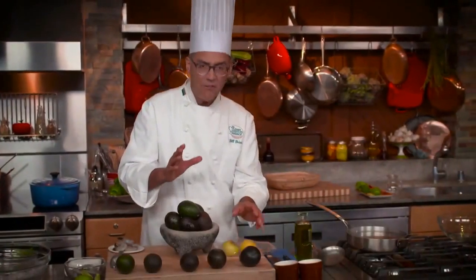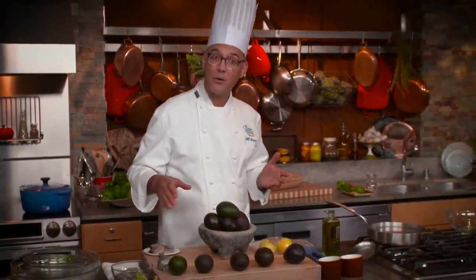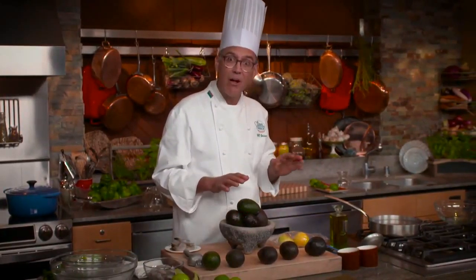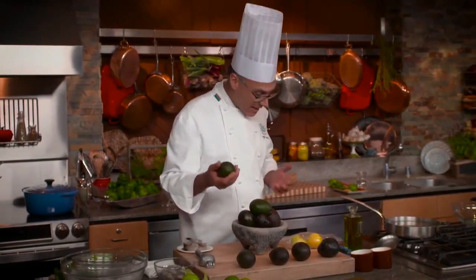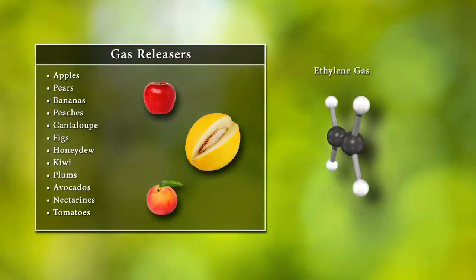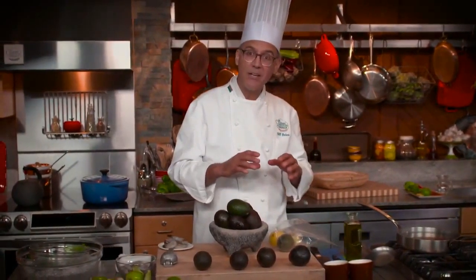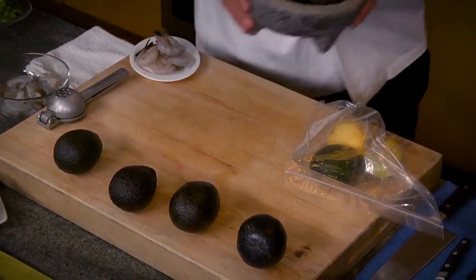Say you have a party on Saturday and today is Wednesday. You go to the store to buy avocados for guacamole. If they're already ripe, buy them, take them home, and put them in the refrigerator — that slows down the ripening process. If all they have is green avocados, buy them and at home put them into a bag along with another fruit creating ethylene gas. Apples and bananas are both heavy breathers. Keep it at warm room temperature and within a day or two the color will change, they'll soften, and you'll have ripe avocados for your party.